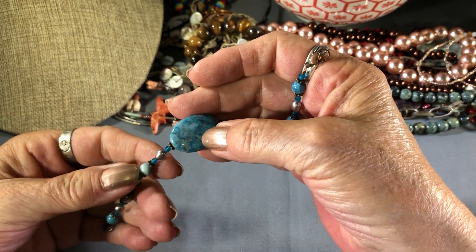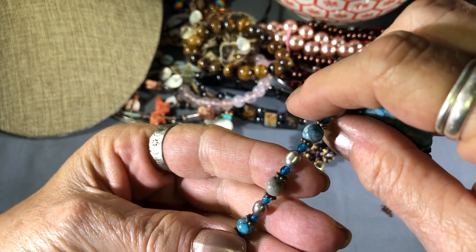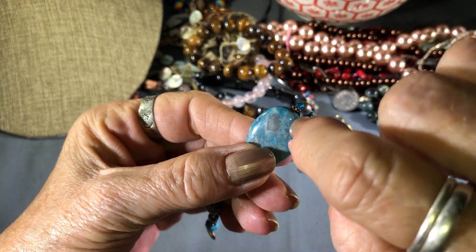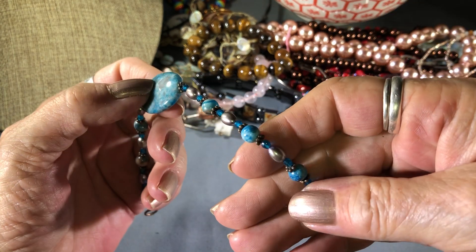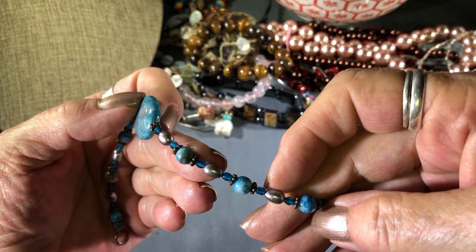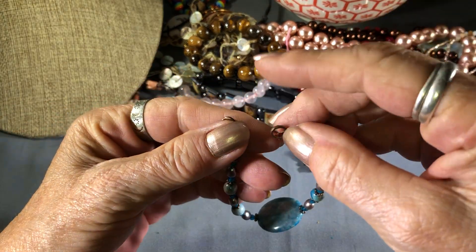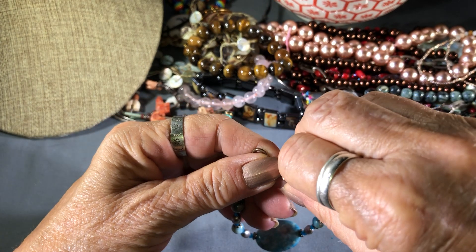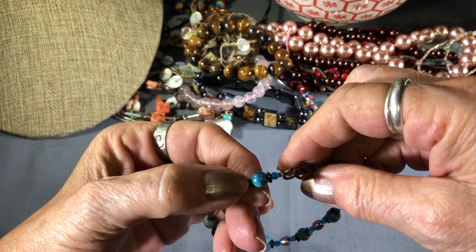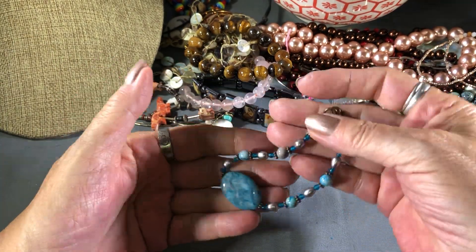This is a dyed stone — you can tell when you look right here where the color goes in, and because you can see the clear in it, this is an agate, in the agate family. I like these little blue crystals. That's kind of cool. Copper colored clasp, copper colored little pieces. That's cute.